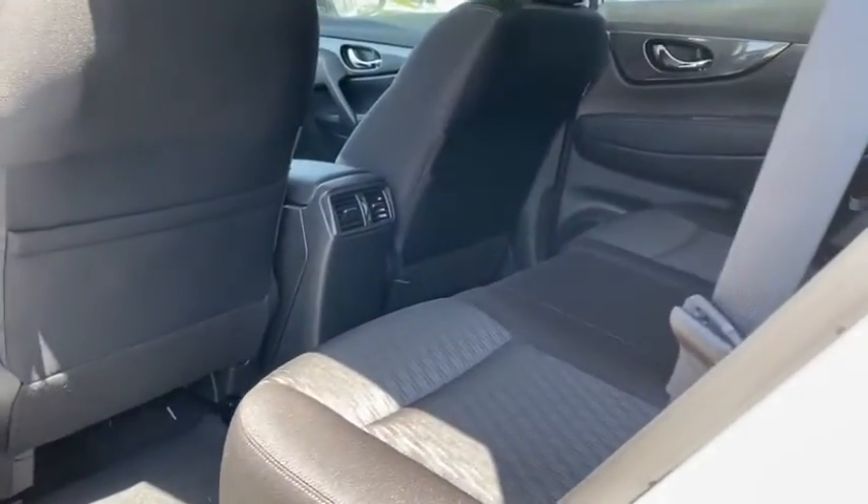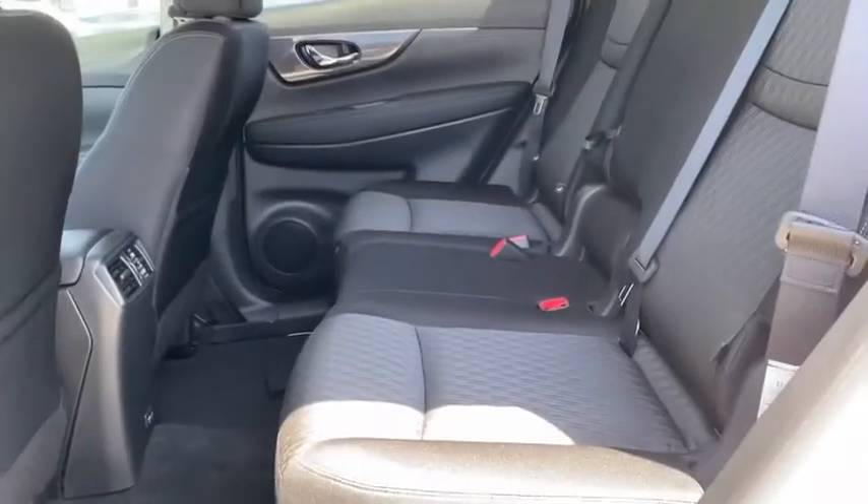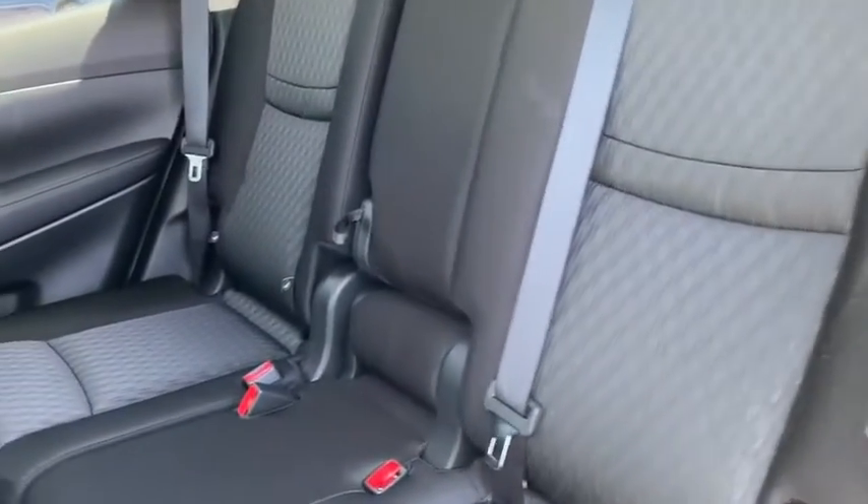Security system, panic alarm, overhead console, tachometer, brake assist, remote keyless entry, tilt steering wheel. Come take a test drive today.